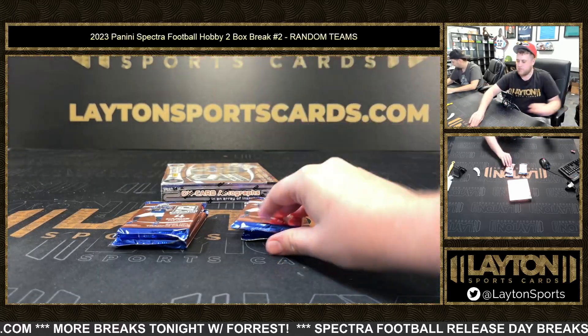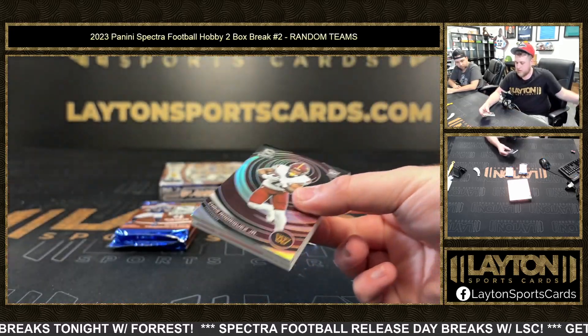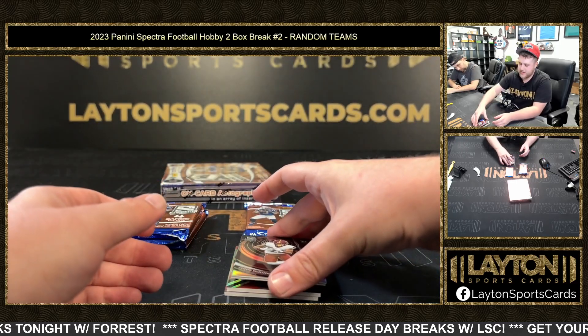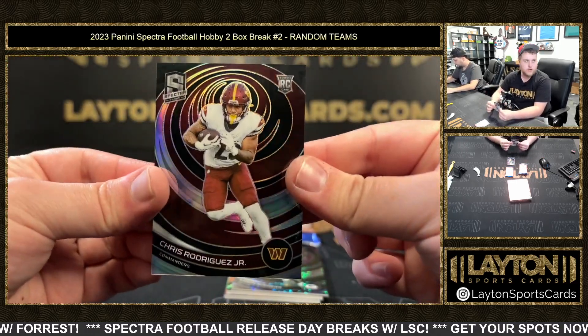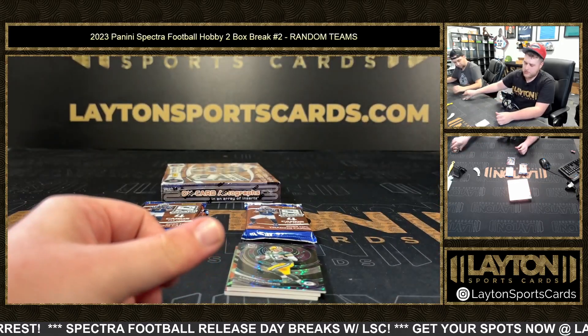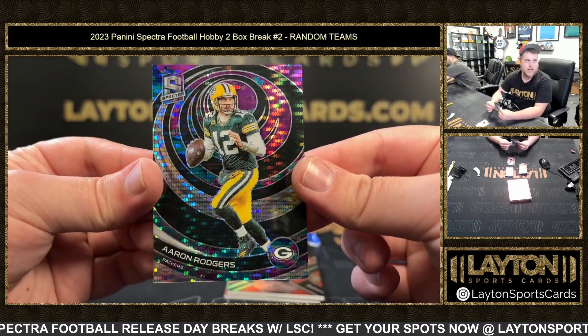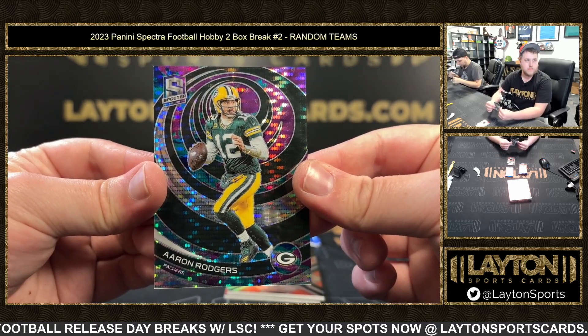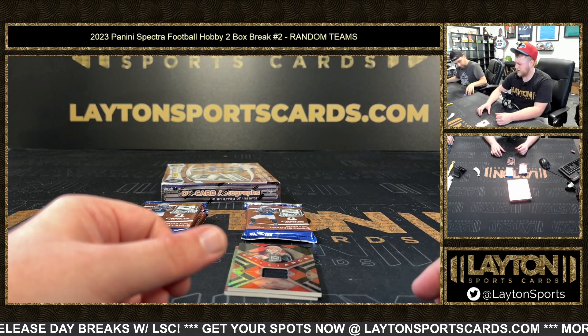All right, here we go. We're going to see something huge out of this one. Chris Rodriguez Jr. on your Silver Rookie. And then Celestial Aaron Rodgers — nice one there, 2.99 for the Packers. He's a Packer in this? Yeah, evidently so. That's odd.